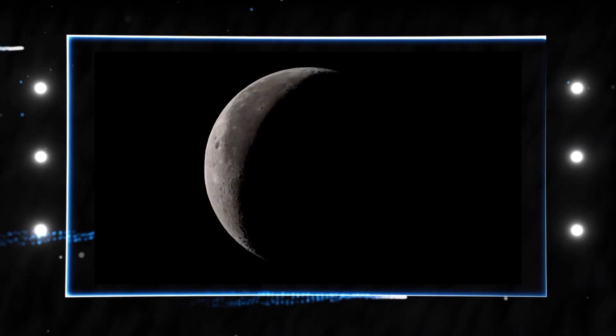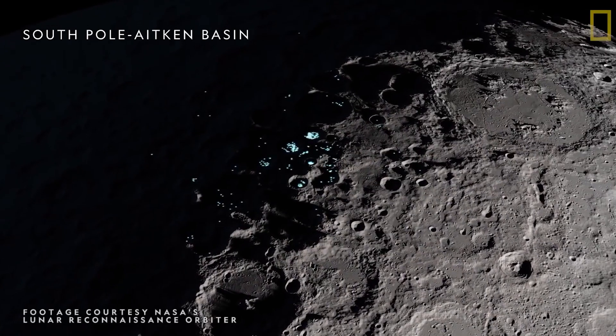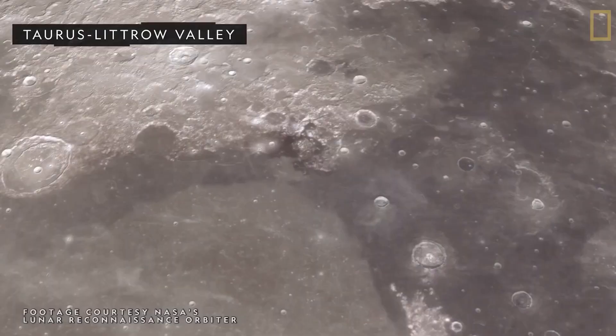The moon's largest crater has a chunk of metal embedded in it that's five times bigger than the Big Island of Hawaii.